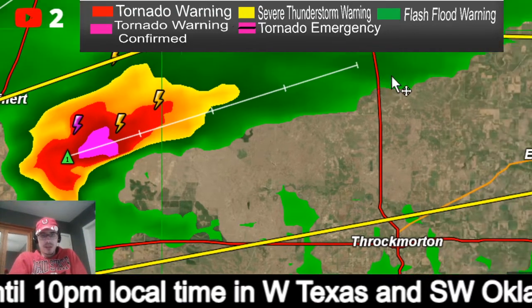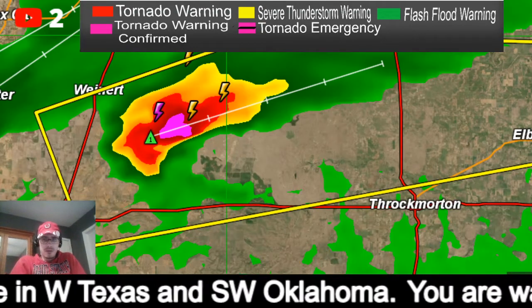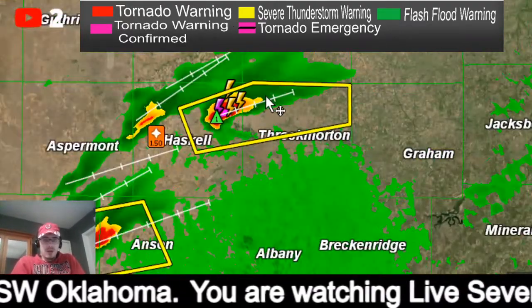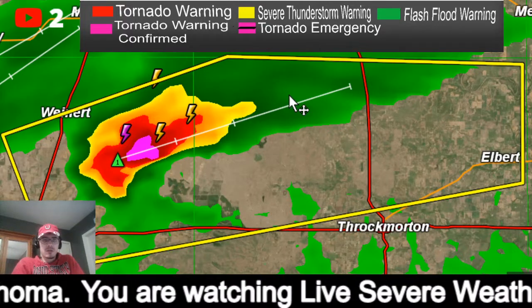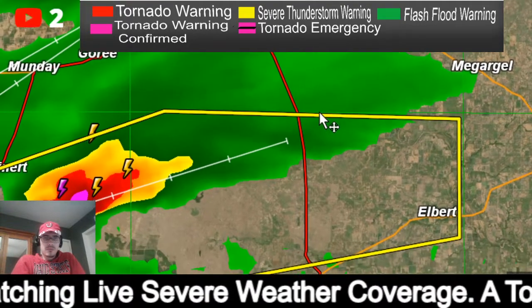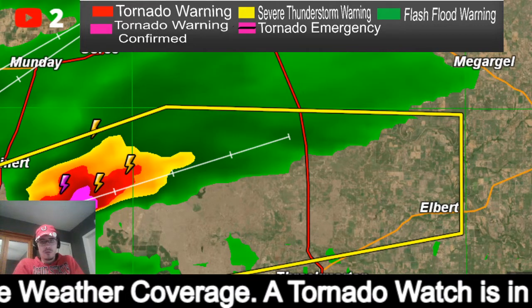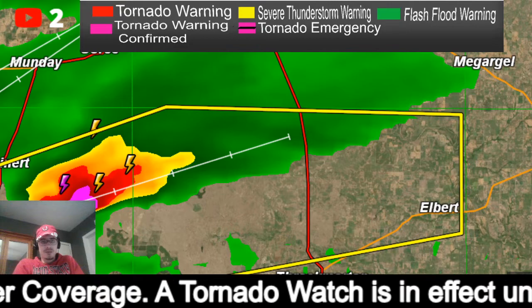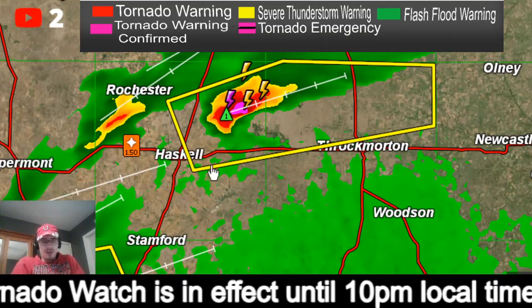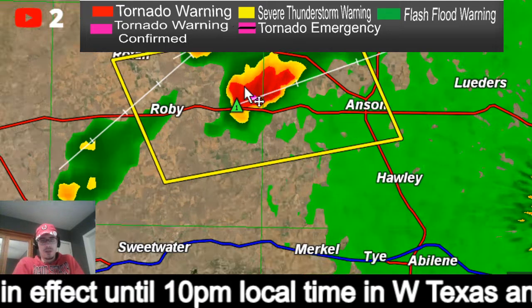It looks like this is heading straight for McArgle within the next hour or so. If you're in McArgle or west of there — south of Seymour — you really want to be watching this.